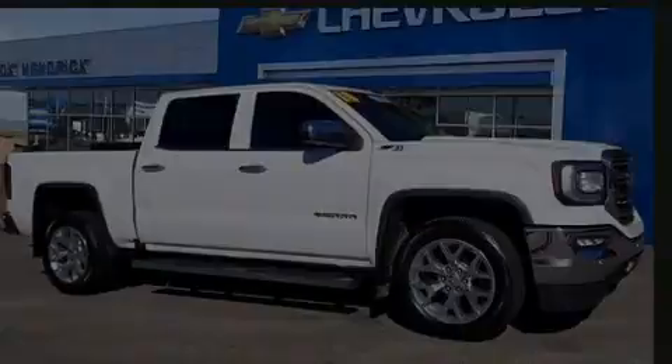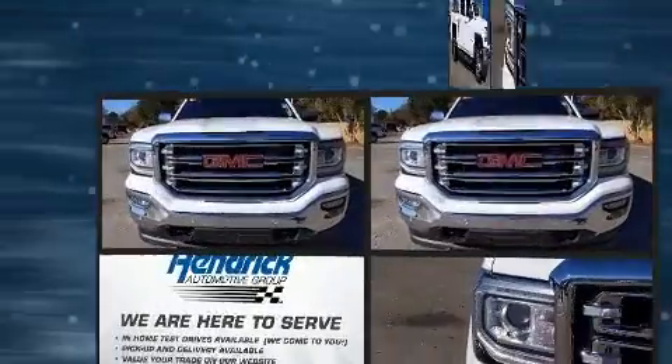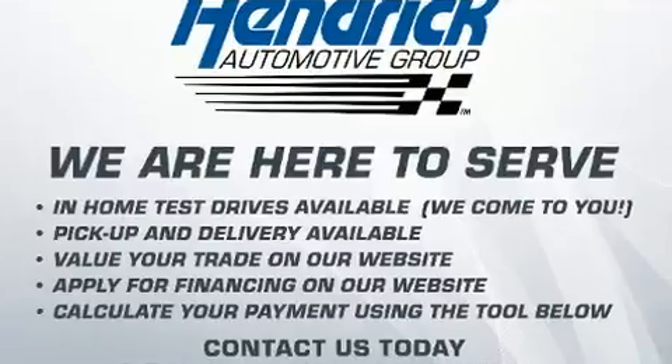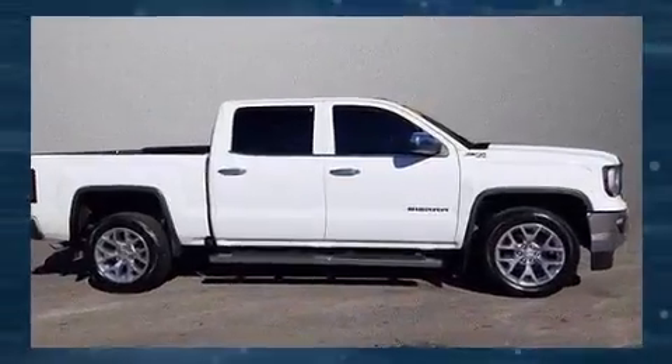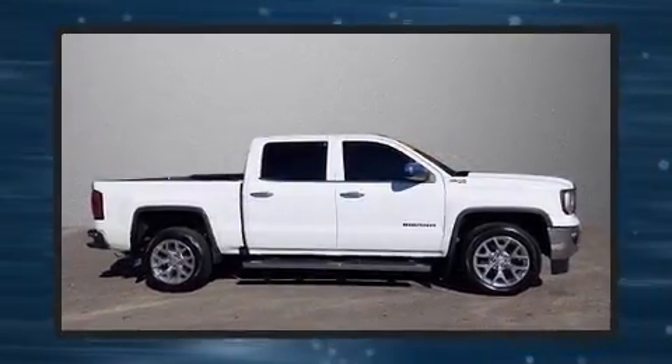Outstanding design defines the 2018 GMC Sierra 1500. Smooth gear shifts are achieved thanks to the powerful eight-cylinder engine. And for added security, dynamic stability control supplements the drivetrain. Four-wheel drive allows you to go places you've only imagined.